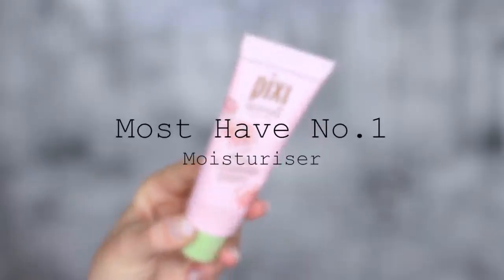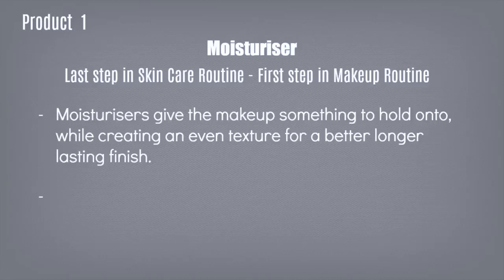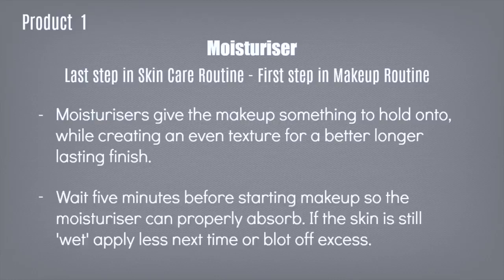Your first must-have product is your moisturizer. Your moisturizer is the last step in your skincare routine, which then becomes your first step in your makeup routine. Your moisturizer gives your makeup something to hold on to. Even if you're using powders, you have to apply a moisturizer first to help even out the texture and give you a better, long-lasting finish. I would recommend waiting about five minutes after you apply your moisturizer just so it has time to fully absorb. And if your skin feels wet after five minutes, you're probably over-applying — blot off the excess and just use less next time.